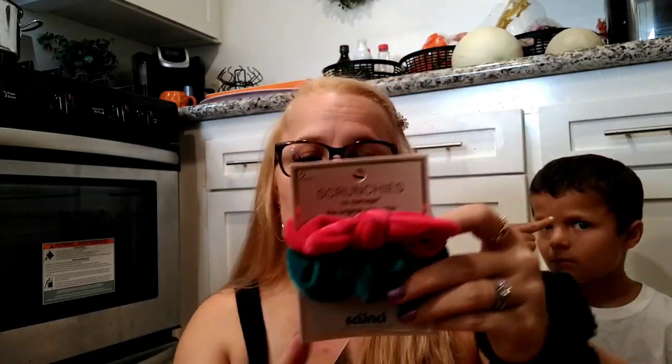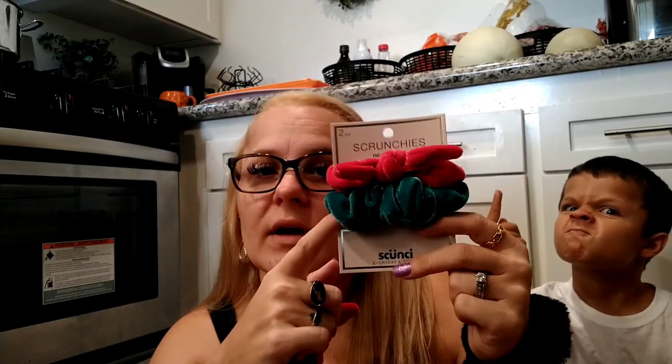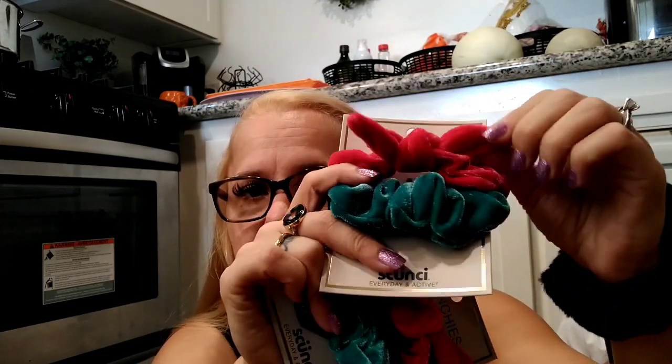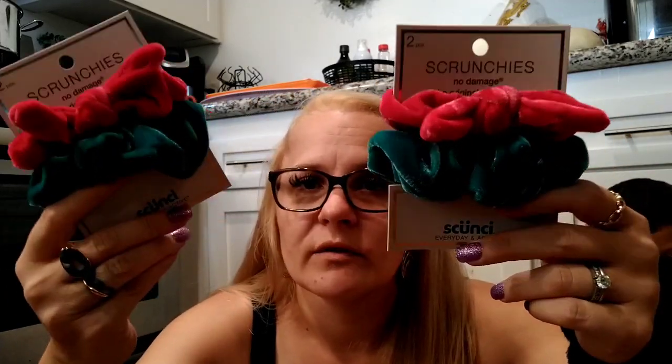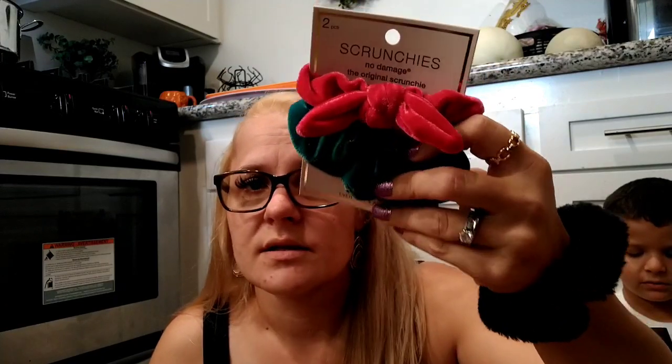I found two new hair things from Skunchie — the no-damage original Skunchie. They're actual velvet-feeling scrunchies, one green and one pink. The pink one has wires in the bow so you can move it around. I got one for me and one to give Elizabeth in her stocking — really cute and a really good deal.